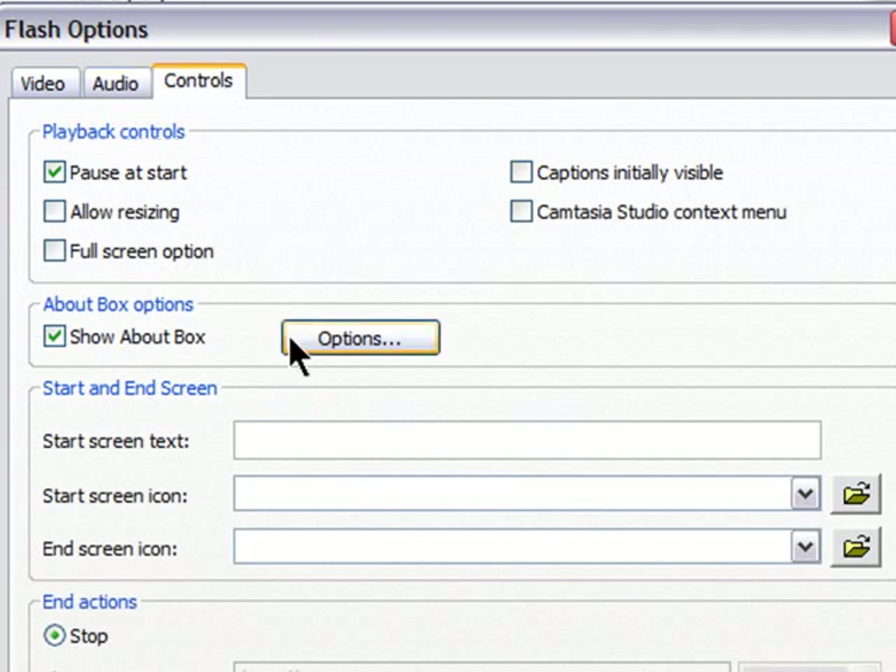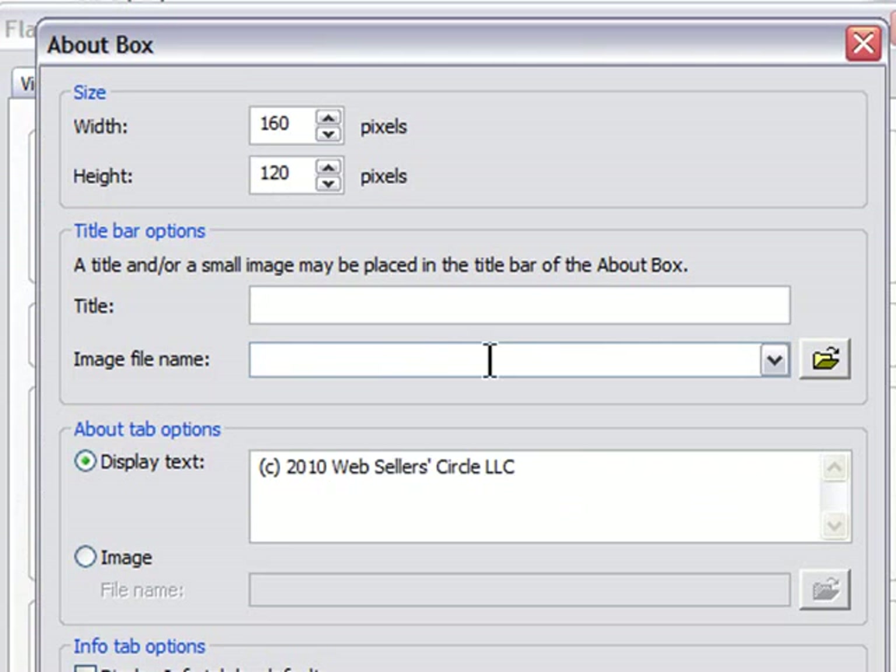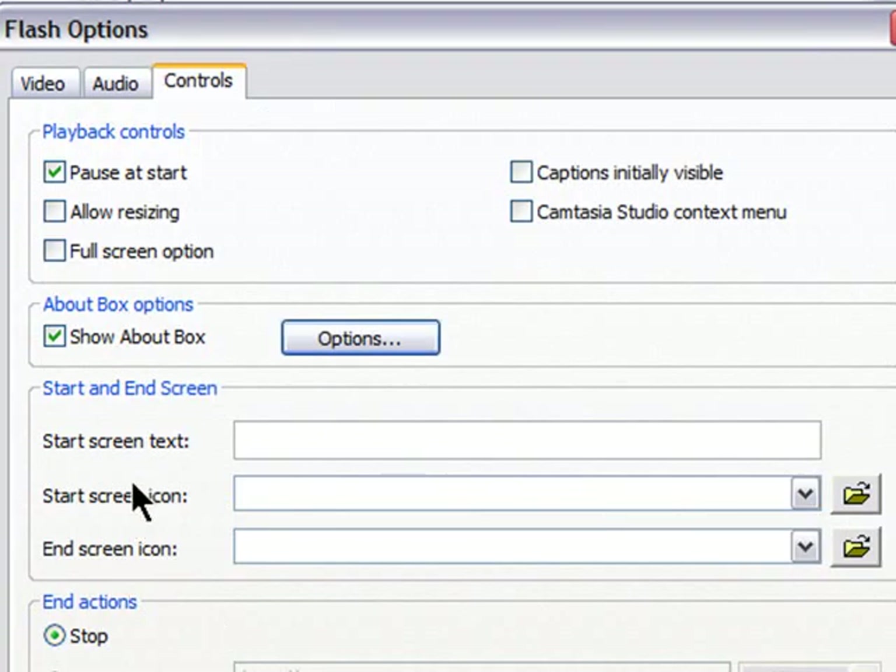Your volume slider controls the playback volume, and I like to keep it around 85% so the video isn't blasting when it comes on, and people have the opportunity to turn it up or down. For controls, I like to have the video pause at the start so people can decide when to begin — though some people feel the video is broken because nothing happens when they put it in. Know your audience and figure out whether you want it to pause or not. Under the About Show box you can put copyright information — I usually put the Web Seller Circle and the year under display text.